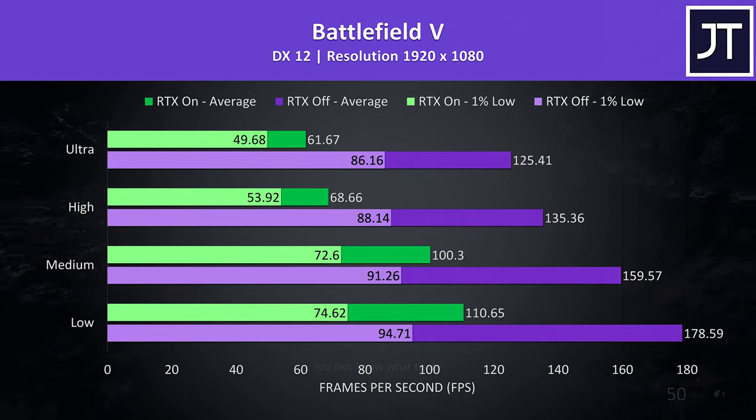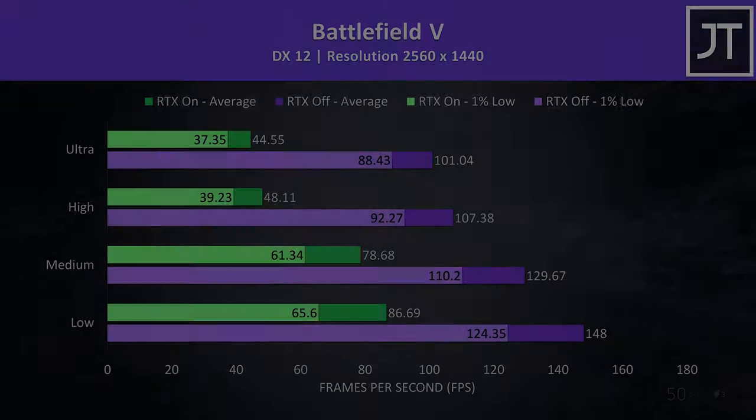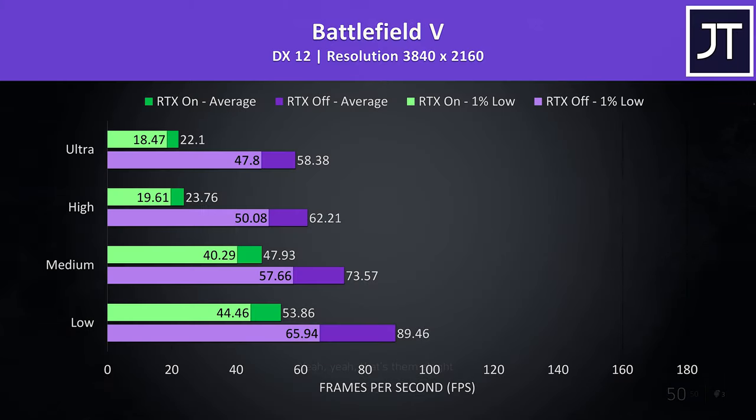At 1080p even RTX was playing alright, with 60 FPS averages still reached at ultra settings, while with RTX off — shown by the purple bars — we're getting much higher frame rates compared to other machines. Stepping up to 1440p and we're still getting better results than what most other gaming laptops are able to provide at 1080p, though the RTX results are now about in line with 1080p results from those other machines. At 4K RTX is pretty much a write-off regardless of setting level, however 60 FPS averages were still achieved with it disabled at high settings.